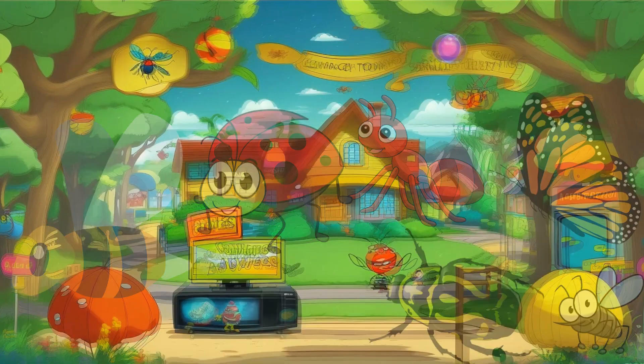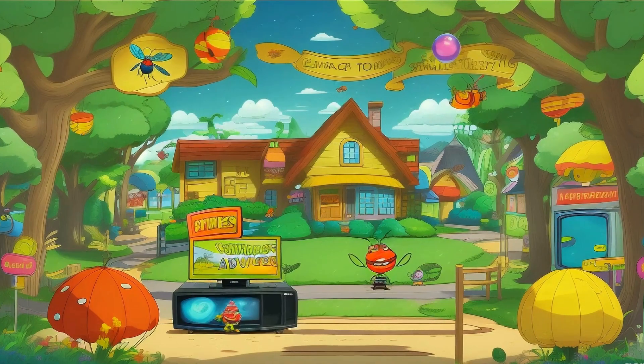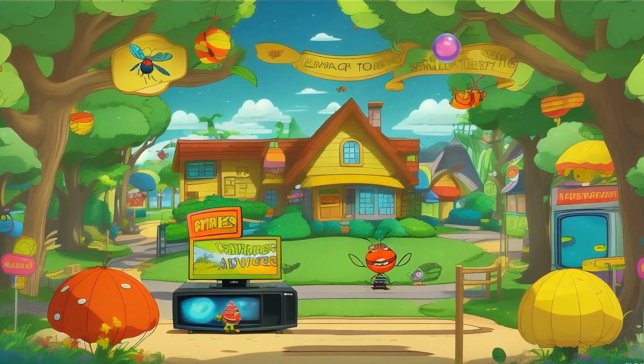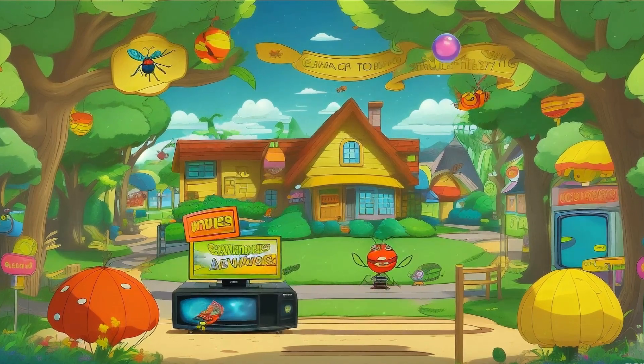Welcome to Bug Adventures for Kids, where we buzz into the fascinating world of insects. Join us as we explore the names of different insects and learn about their unique characteristics, habitats, and behaviors.